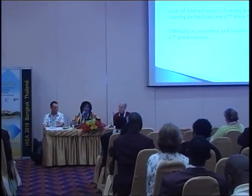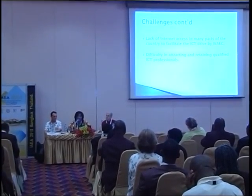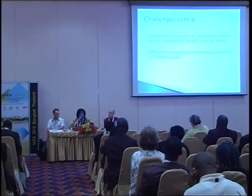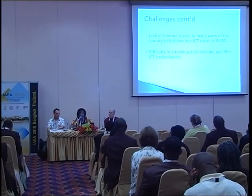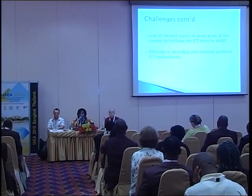There is also a lack of internet access in many parts of the country to facilitate WAEC's ICT drive, which makes work difficult. And to crown it all, difficulty in attracting and retaining qualified ICT professionals is a problem, because they are always seeking higher-paying jobs and WAEC has its limits.